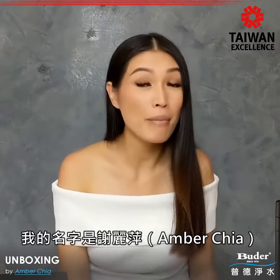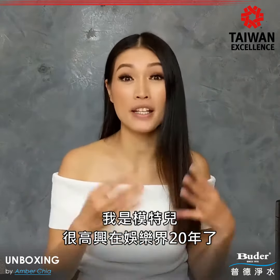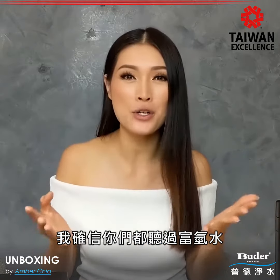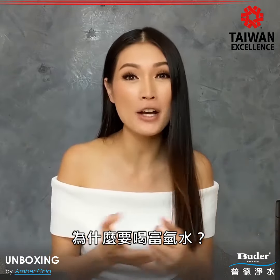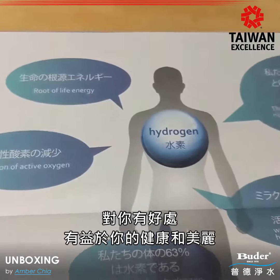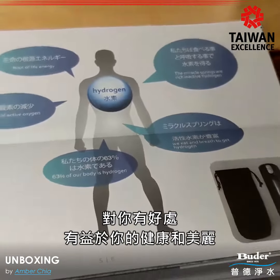Hi guys, my name is Amber Chiang. I'm a mother of one and have been in the entertainment industry for 20 years. I'm sure you've all heard about hydrogen water, and the reason I'm using it is because it's high in antioxidants — it's good for your body, your health, and your beauty.